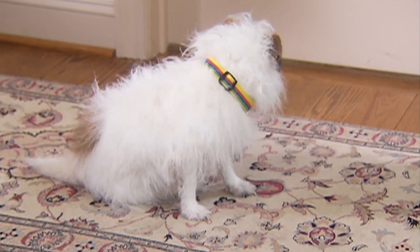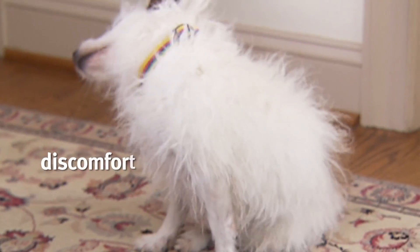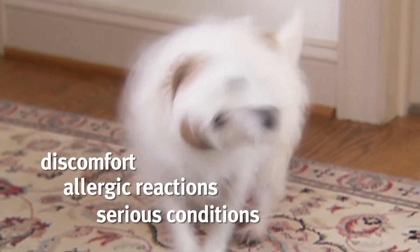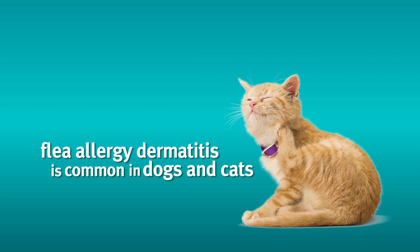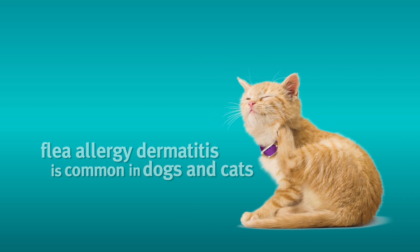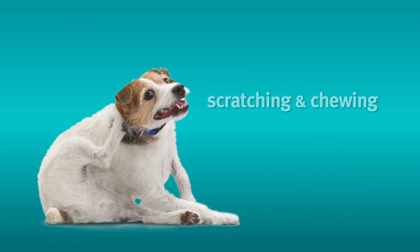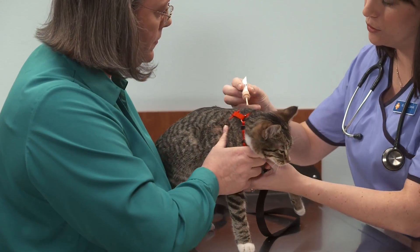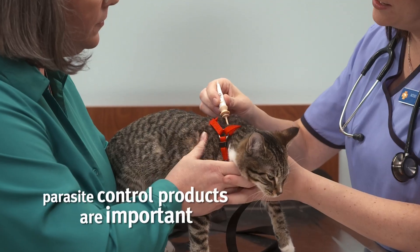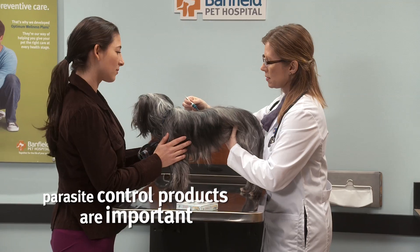Parasites, which are organisms that live and feed off of another living organism, can cause your pet to suffer from discomfort, allergic reactions, and other serious conditions. Flea allergy dermatitis is one of the most common skin conditions in dogs and cats. Pets with this condition aggressively scratch and chew at their skin and fur, which can create a rash and skin infections. Ticks, lice, or mites can also cause disease. Your Banfield veterinarian can recommend a parasite prevention product that will control and prevent an infestation, keeping your pet and your home comfortable and safe.